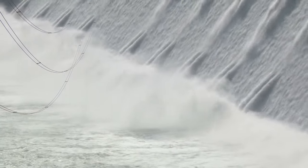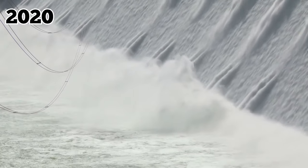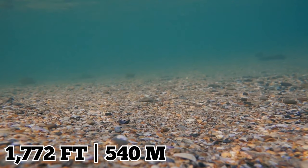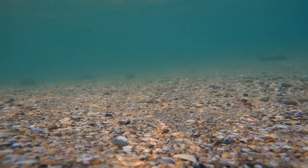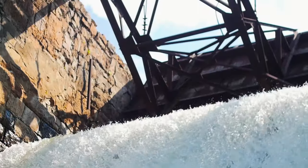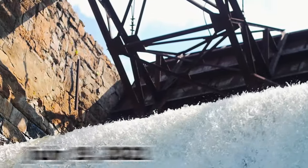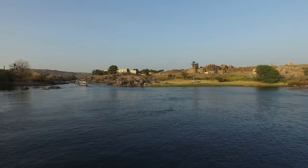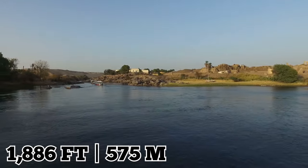The team working on the project began filling the reservoir in July of 2020, and by August of that same year, the water level increased to 1,772 feet, a whopping 130 feet higher than the bottom of the river. The second phase of the project was completed on July 19, 2021, further increasing water levels of the Nile to 1,886 feet.